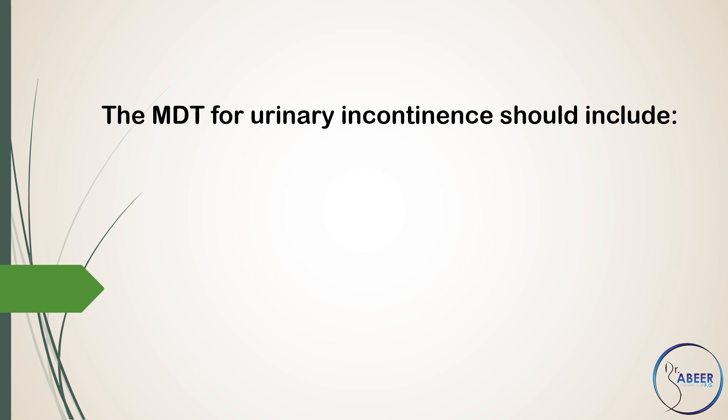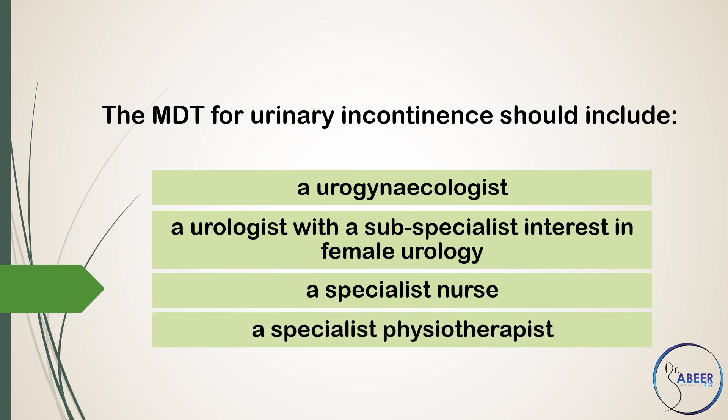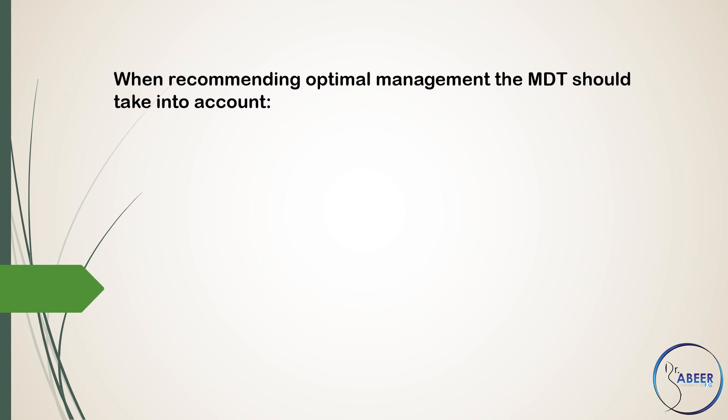The multidisciplinary team for urinary incontinence should include a urogynecologist, a urologist with a subspecialist interest in female urology, a specialist nurse, a specialist physiotherapist, a colorectal surgeon with a subspecialist interest in functional bowel problems for women with coexisting bowel problems, and a member of the care of the elderly team and/or occupational therapist for women with functional impairment.